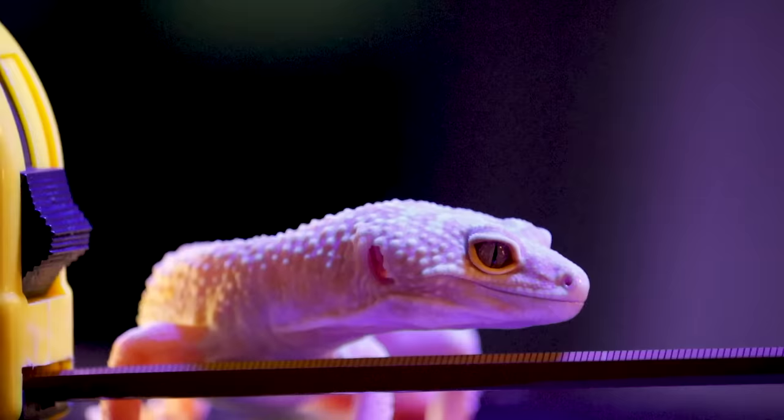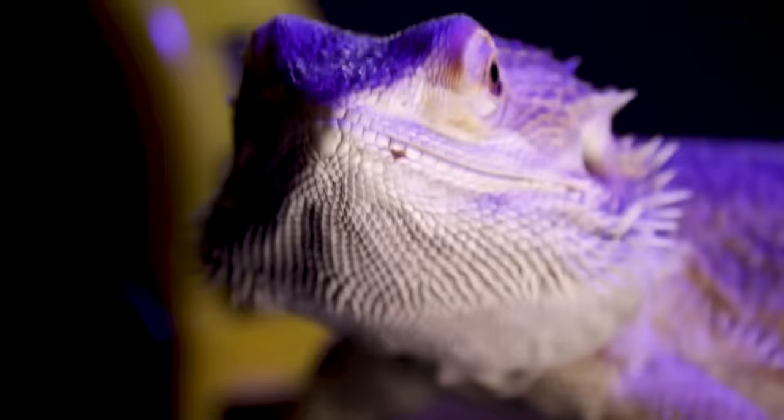Now I will say off the bat, leopard geckos are pretty awesome. I'm kind of stretching to find reasons why they're not great. I'm going to make this list more of: these are three reasons why you might not want them, and I'll give you examples of better species that might be better for you if you identify with these negatives about leopard geckos. But overall, let's not kid ourselves — leopard geckos are freaking awesome. This is not clickbait, and there are three main reasons why leopard geckos aren't the best for some people.